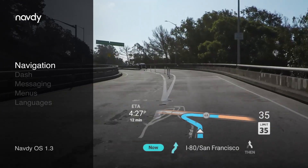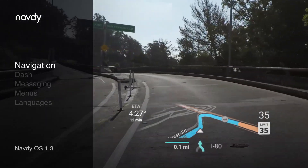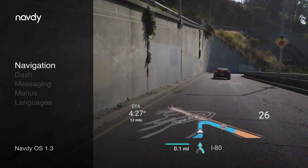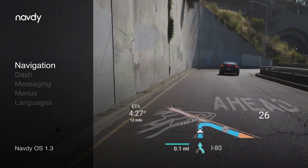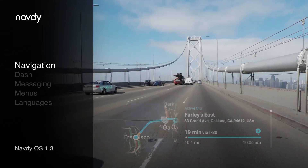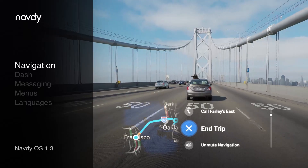We've made a number of improvements to navigation in NavDiOS 1.3. We've updated the turn-by-turn directions to make them easier to read and to better handle cases with complex maneuvers. Active Trip is now available when you're on a trip, and inside the Active Trip activity, ending a trip is easy.